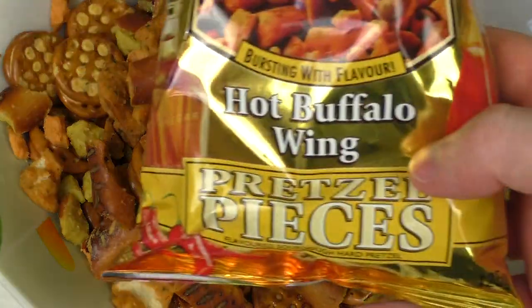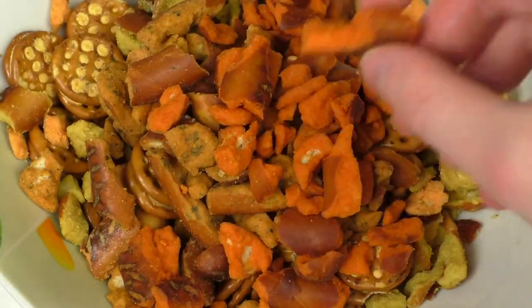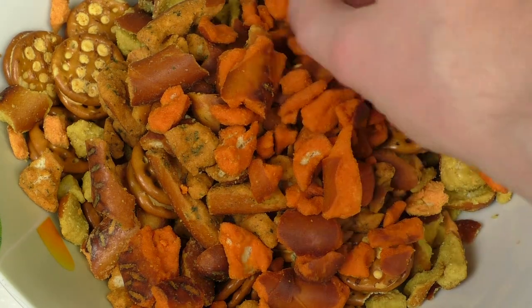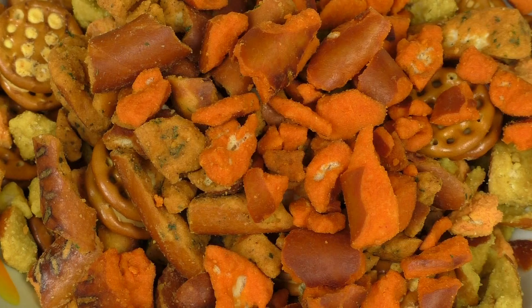And now this here — hot buffalo wing. Let's see whether I can tell how hot it is, since my mouth is already burning. This sauce is soaked up on the pretzel or something. It's definitely the most intense in terms of response. A gourmet taste.